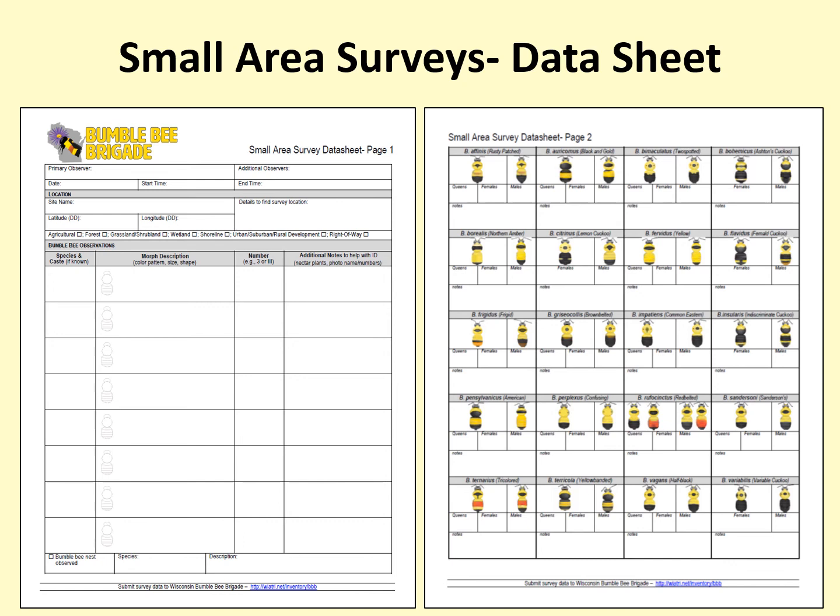When you are conducting a small area survey, you can use the small area survey data sheet available on the website to keep track of your observations. At the top of the data sheet is space to record the required basic survey information, such as the location, name of the surveyors, date and time, and habitat. The data sheet has two ways of collecting data on bumblebees seen. On the first page you can write or sketch a description of each morph you see and put tallies next to the description for each individual. There is also space to record the photo names or numbers that you take for each morph.